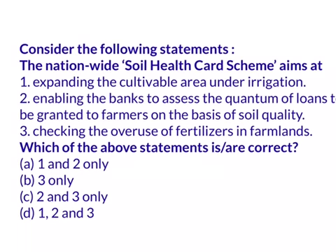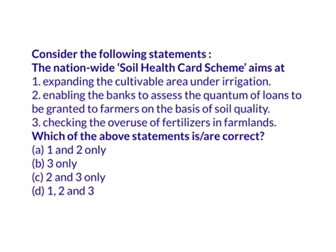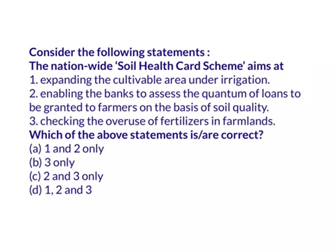Consider the following statements: the nationwide Soil Health Card Scheme aims at expanding the cultivable area under irrigation; enabling banks to assess the quantum of loans to be granted to farmers on the basis of soil quality; checking the overuse of fertilizers in farmlands.